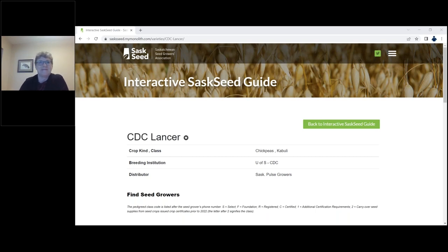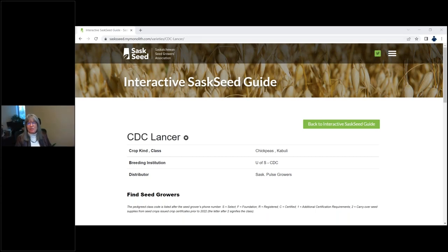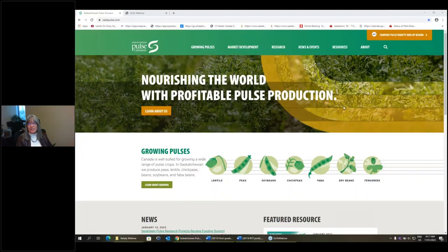Thank you so much, Lori. This is going to be a great resource for growers. If you have questions for Lori, please type them in the question box and we'll address them in the Q&A discussion at the end of the session. Lori's presentation was a great segue into my next presentation, which will be on our online regional variety trial portal.